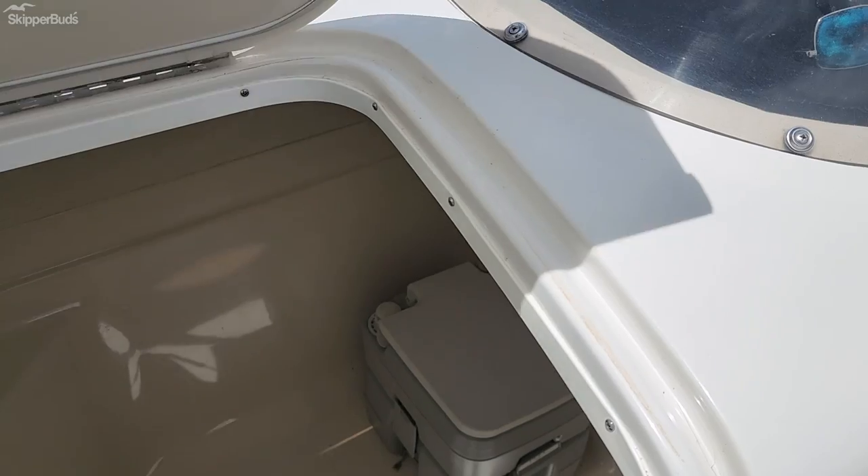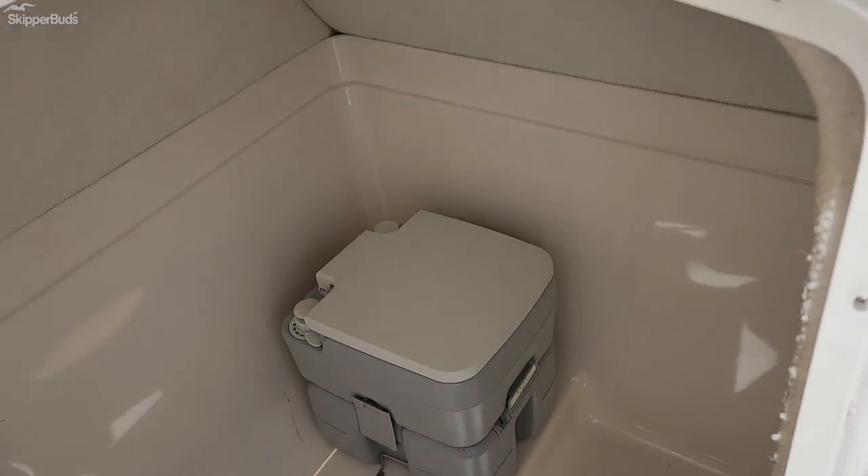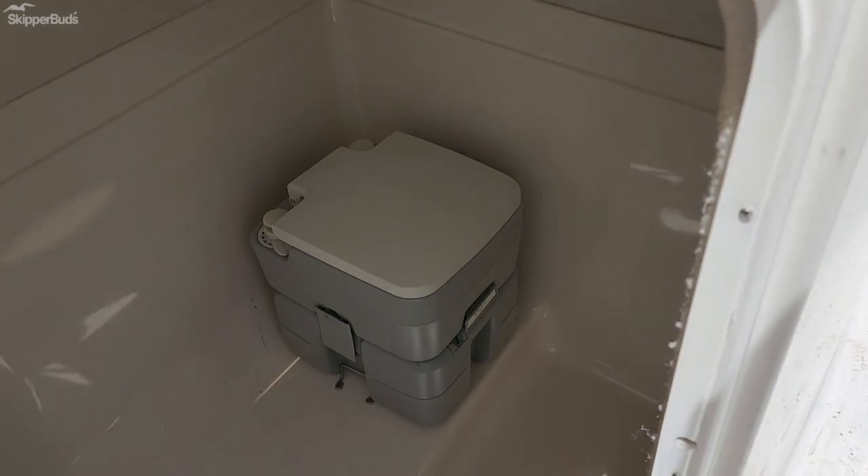It does have a fully enclosed potty. Let's open that up — open the doors. It's really large in there; it's a huge room down below.